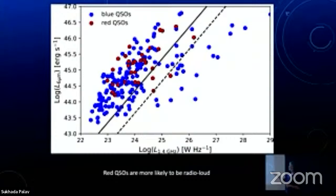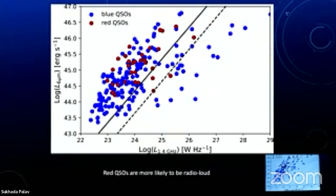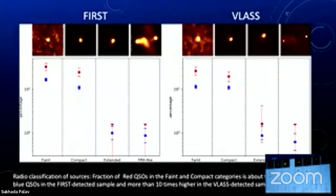These red QSOs are more likely to be radio loud than other types of quasars. We have four different types of radio sources: faint but compact, compact (essentially point-source-like), extended, and FR2-like with jets and bright lobes at the ends. If we look at blue versus red QSOs, the red ones tend to be much more likely to be faint or compact sources, whereas the FR2 types tend to be virtually all blue. We're starting to discover different characteristics, and trying to tease out what is happening over the history of our universe.